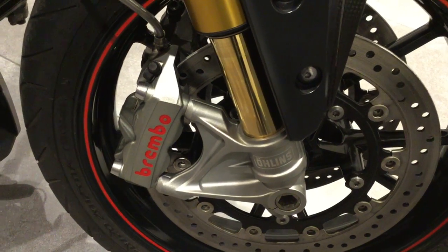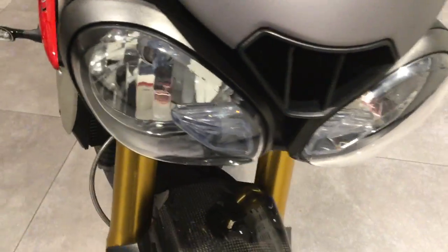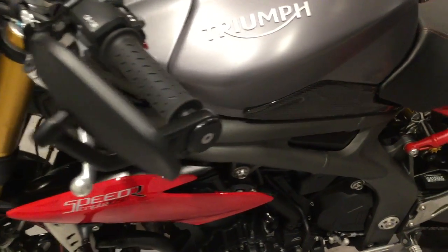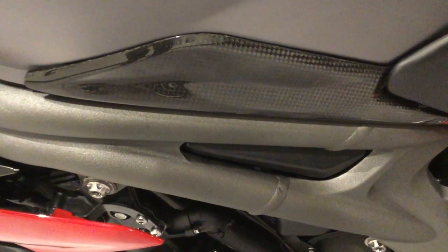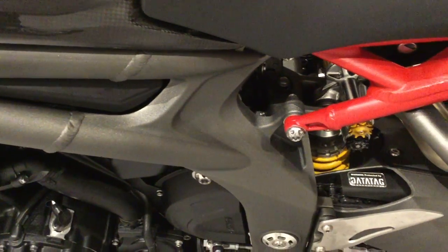There are the Öhlins front shocks and Brembo brakes. Bar end mirrors. A little bit of carbon fibre on the side of the tank to protect it. The bike has also been fitted with a data tag.